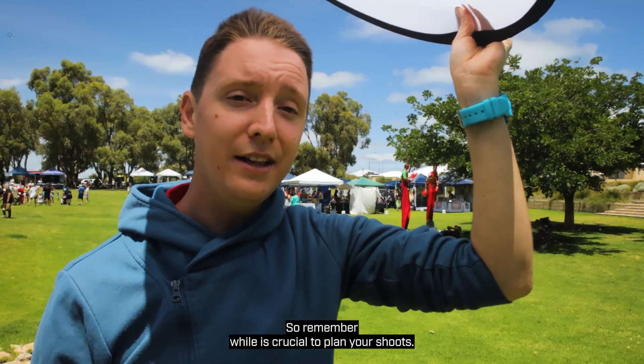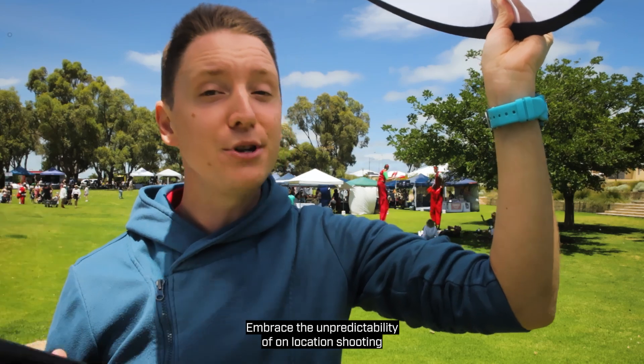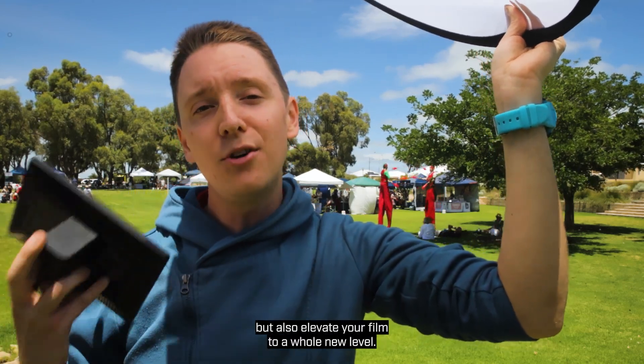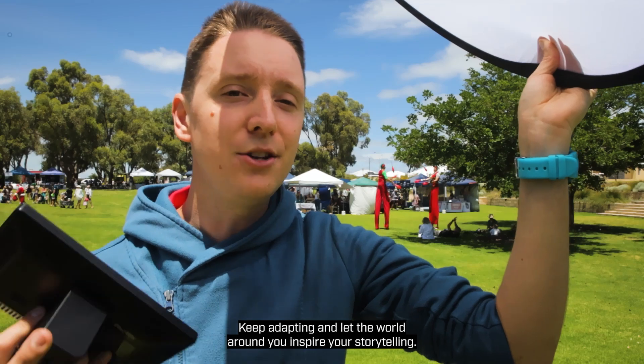So remember, while it's crucial to plan your shoots, being flexible and open to change is equally important. Embrace the unpredictability of on-location shooting — it can not only save the day, but also elevate your film to a whole new level. Keep filming, keep adapting, and let the world around you inspire your storytelling.